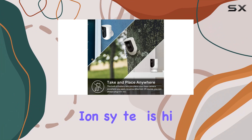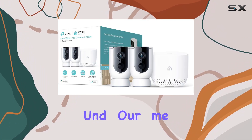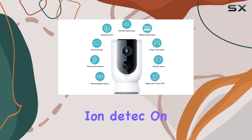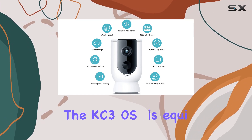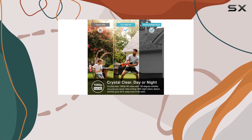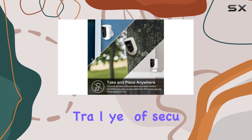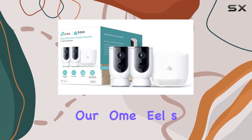The motion detection system is highly responsive, alerting you to any unusual activity around your home. In addition to smart motion detection, the KC300S2 is equipped with powerful sirens and household sounds, such as barking dogs and TV ambient noise, to scare off unwanted visitors. This adds an extra layer of security, making your home feel safer.